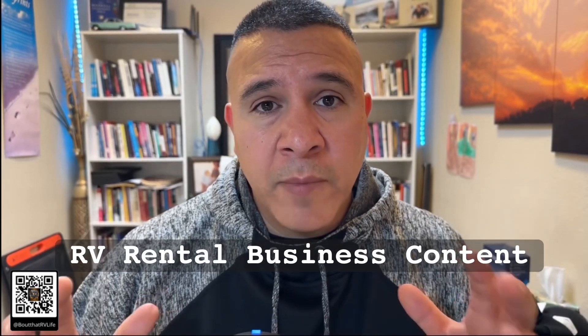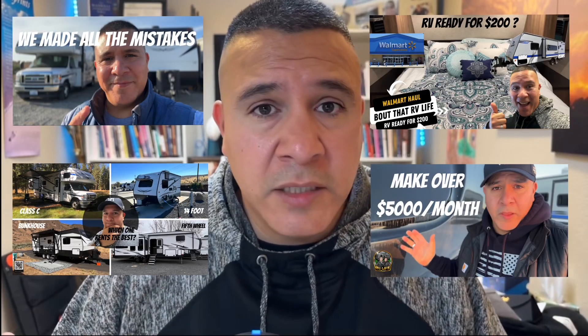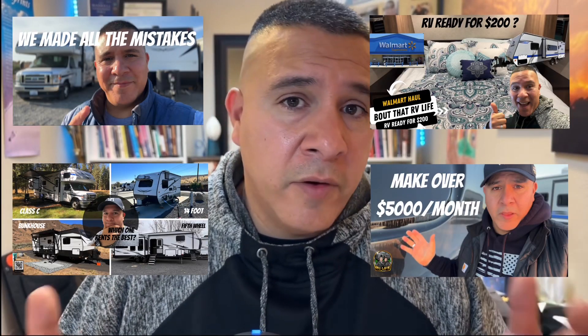Thanks for watching — I really hope this video helped you out today. If you haven't had a chance to look at the first video, check it out. We make RV rental business content, so if you've got one to two units you'll definitely want to consider subscribing — we've made tons of content on RV rental business. If you liked this video, give it a thumbs up. Thanks for watching, and as always, happy camping!